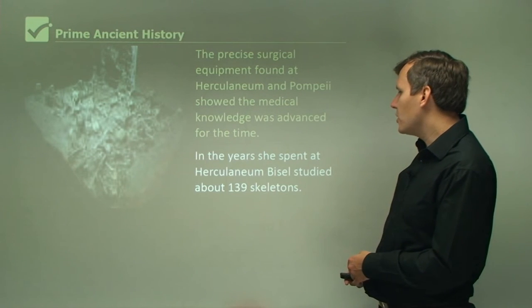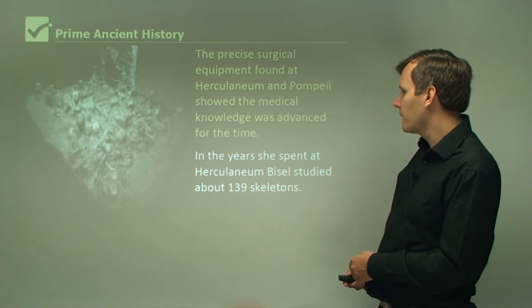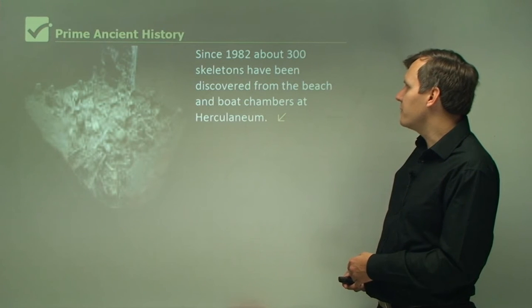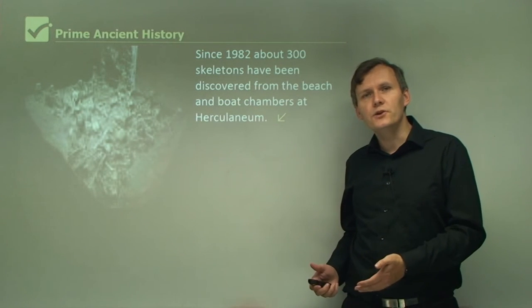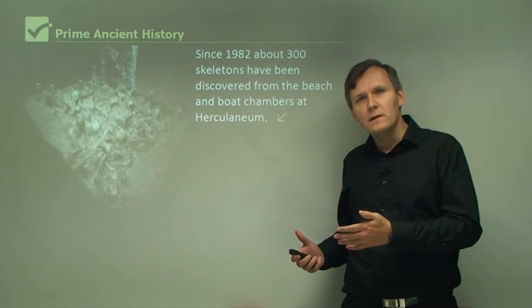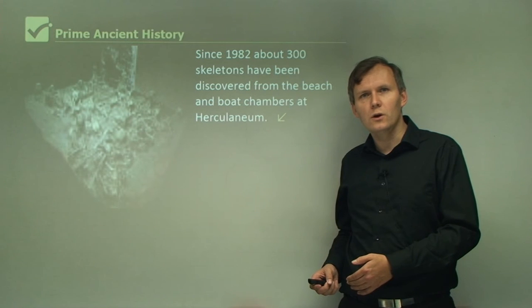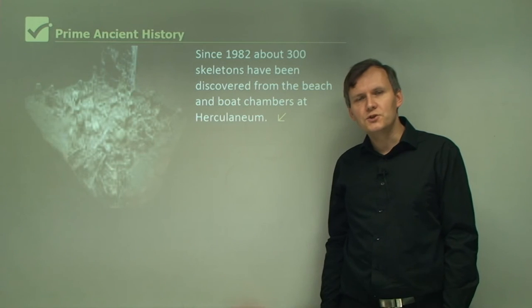In the years she spent at Herculaneum, Bissell studied about 139 skeletons. Since 1982, about 300 skeletons have been discovered from the beach and boat chambers at Herculaneum. So we have a wide variety of skeletons to learn from and have gained a great insight into people who lived 2,000 years ago in an ancient Roman city, giving us an idea of how people across the ancient Roman world lived. That was today's lesson on Herculaneum and ancient human remains.